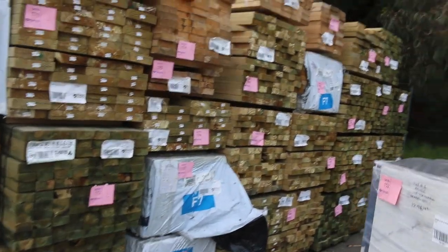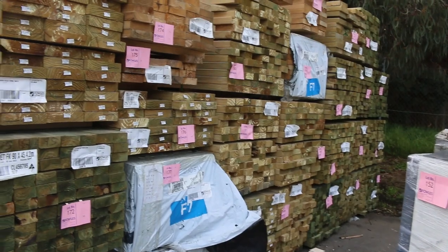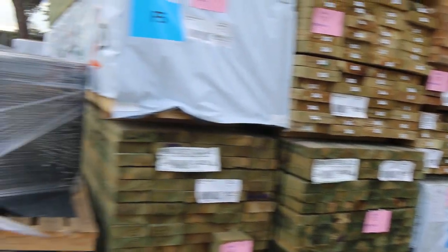Heaps more tree-to-pine over here — mid-range lengths, sort of 3.6s and 4.2s.